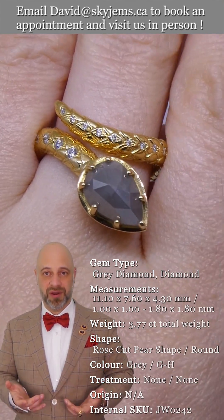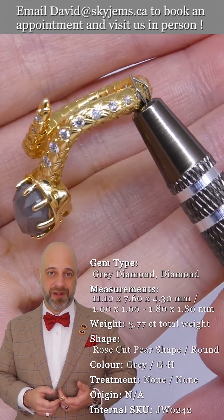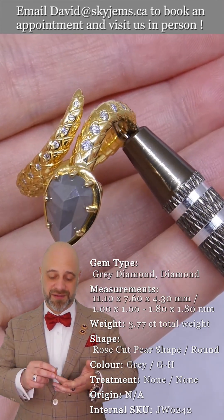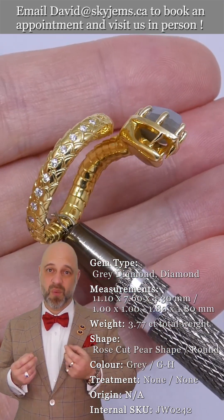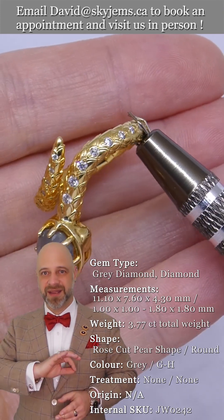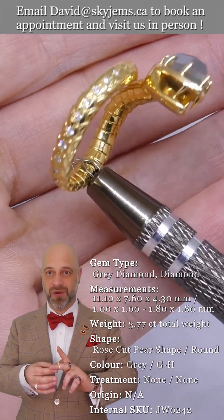We make everything here in Toronto. This was made almost completely within a couple hundred meters of our office — it's a SkyGems original, you're not going to find it anywhere else. It's one of a kind and it is a wow piece. Make sure you take a look at the mouth — it's open, it has those fangs. The work on this is just absolutely amazing.